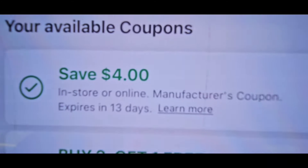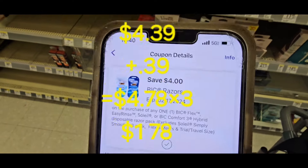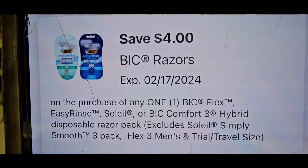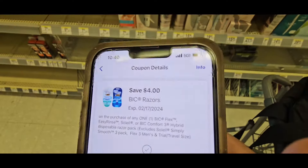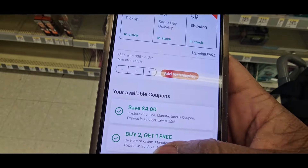Scroll down. There are two sets of coupons for these. The first one we're going to hit is that $4 razor coupon, which makes those razors $0.39. That $4 coupon attaches to one razor.